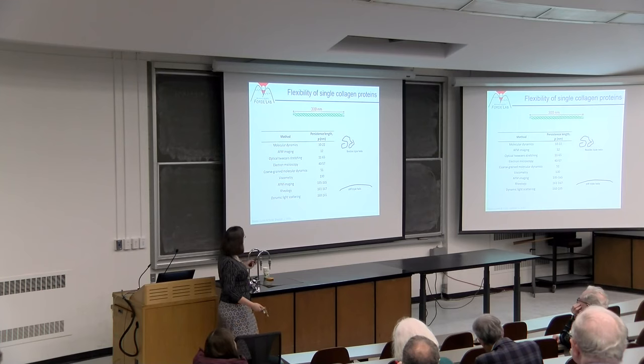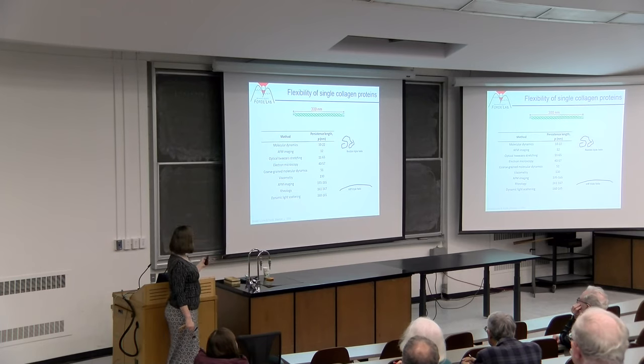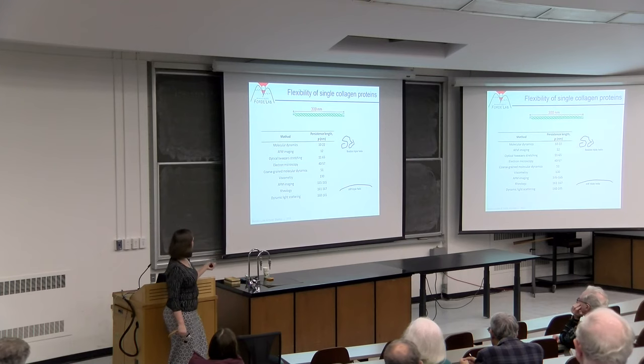Before I discuss the parameter persistence length, I want to note that in the literature this parameter, used to tell us how flexible collagen is, is really not established. You can see values ranging from 10 nanometers to 160 nanometers.